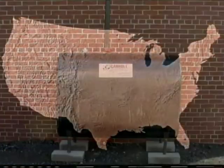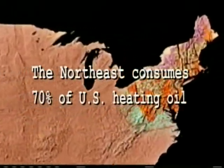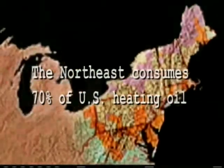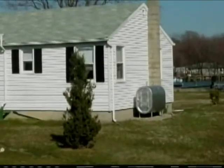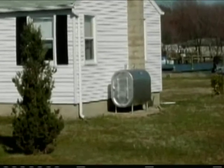Heating oil is used nationwide, primarily in New England and the mid-Atlantic states. Most of these tanks sit outside homes and they sit on the ground. The only things that hold those tanks to the ground is gravity.